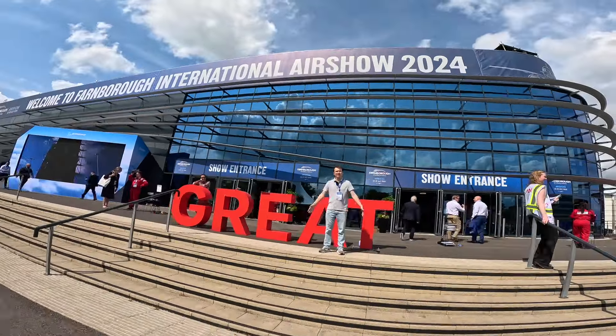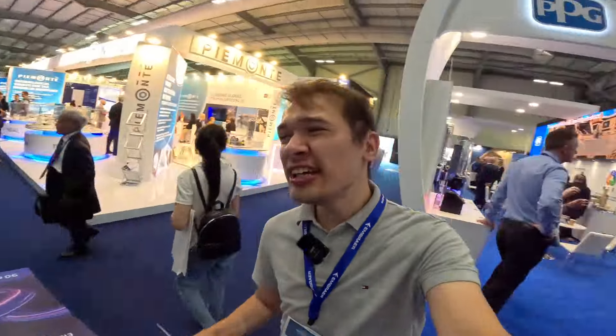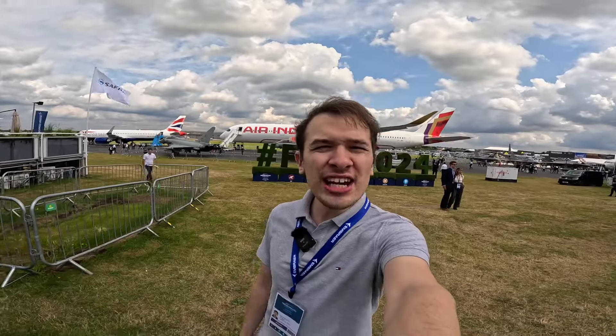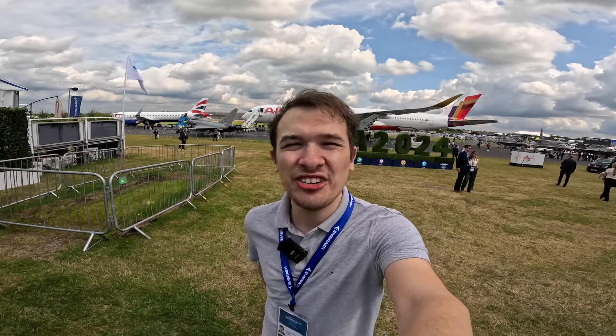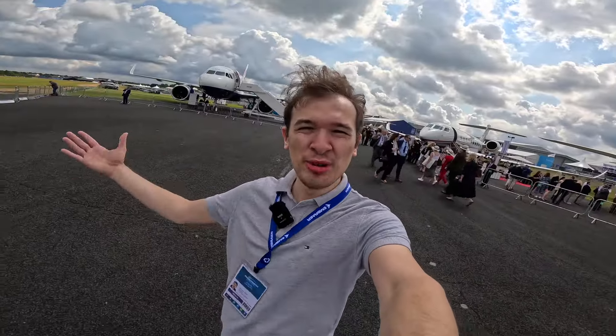Hello, welcome back to Travels with Biba and welcome to Farnborough Air Show. We are back here once again at this huge international trade exhibition for the aerospace industry. Millions of pounds worth of deals are passing through this place every hour throughout the five-day show. Major airlines from across the world are also here to show off their brand new aircraft and snazzy new interiors, and that's what we're here to check out, so please come and join me.